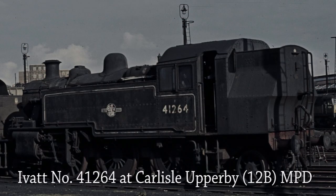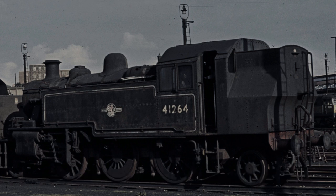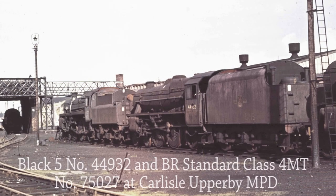Ivatt Class 4 number 41264 awaits her fate at Carlisle Upperby MPD. Black 5 44932 also awaits her fate at Carlisle Upperby MPD.